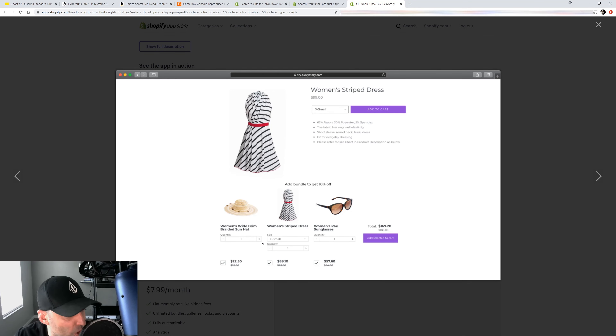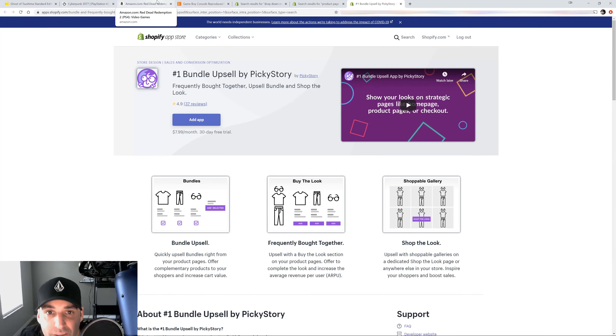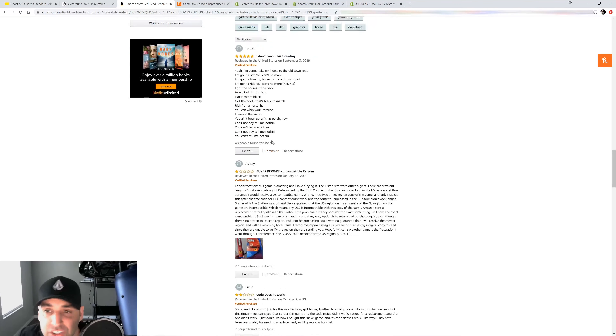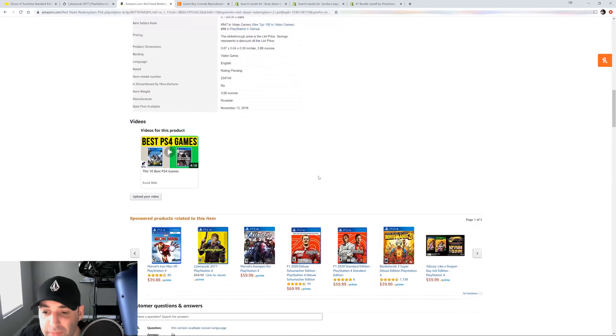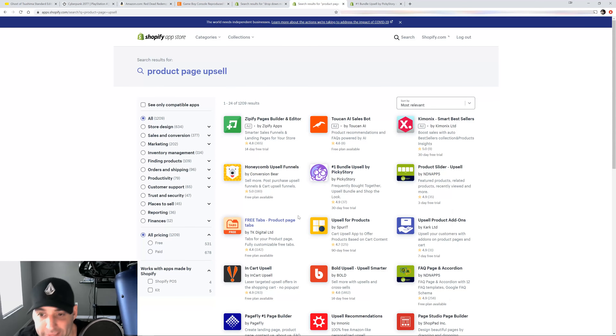All it takes is a little imagination. Go look at big multi-billion dollar corporations in your niche and see what they're doing on their product pages. Reverse engineer it and put it in your product page. I promise you your conversions are going to go through the roof. Don't be lazy — it just takes a little bit of research. For reviews, Loox will do that for you on the product page.